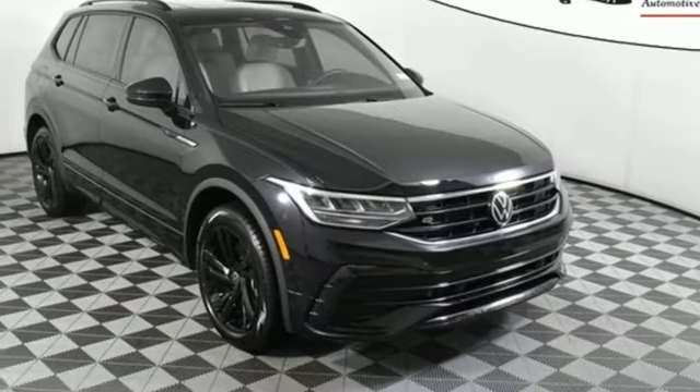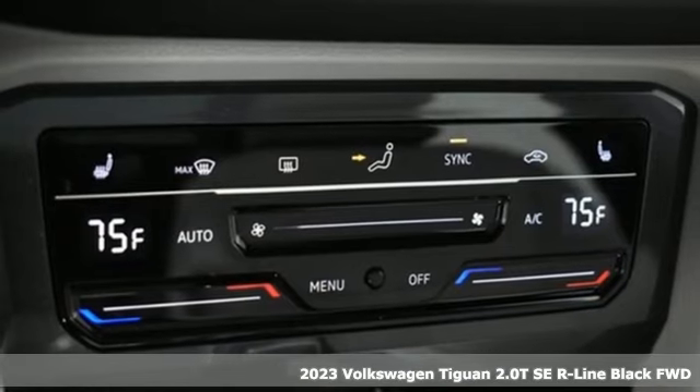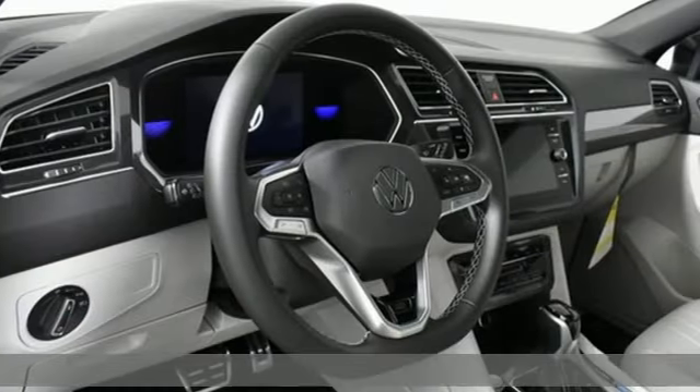It's the new 2023 Volkswagen Tiguan. Whether it's where you can go or what you can expect in an SUV, pushing boundaries is the spirit of Tiguan.